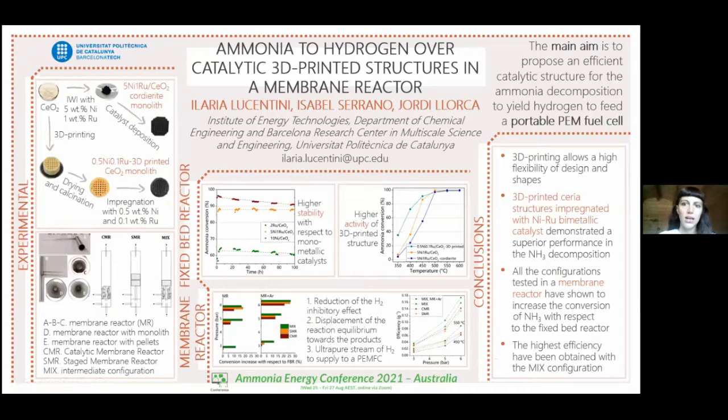Hi, my name is Ilaria Lucentini. I am in the last year of my PhD at the Universitat Politecnica de Catalunya, studying the production of hydrogen over catalytic 3D-printed structures in a membrane reactor.